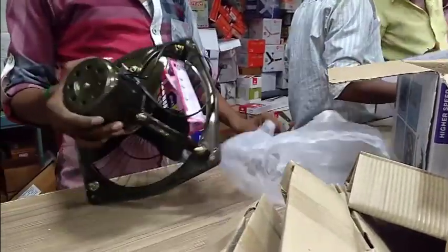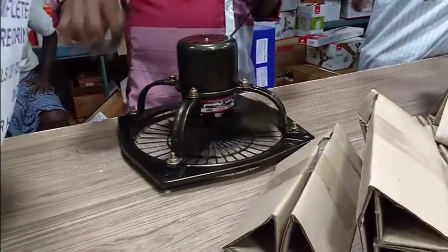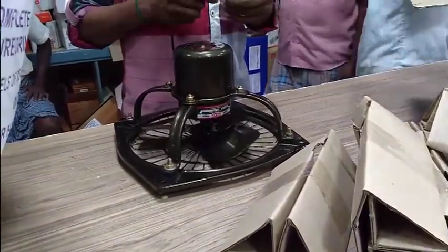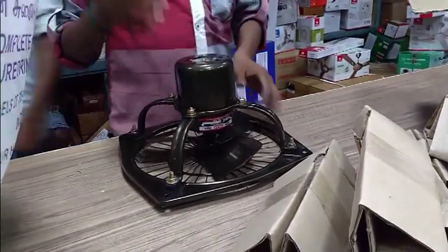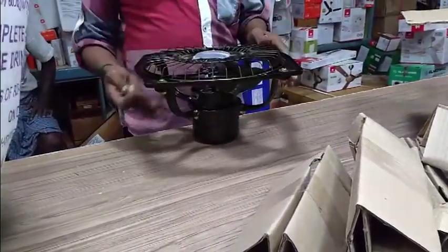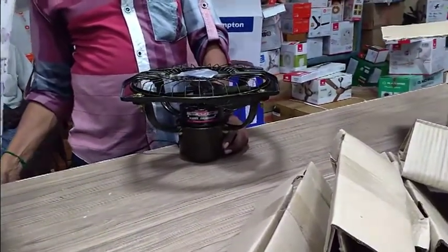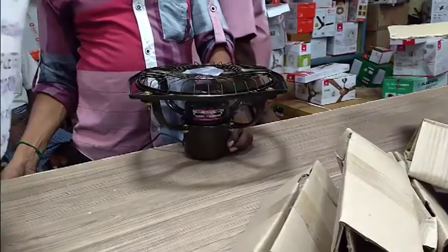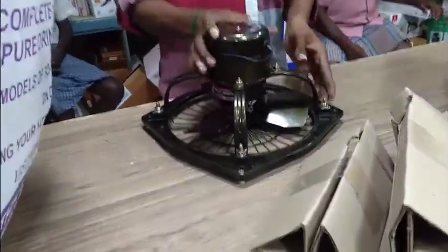The price is 1,050 rupees, Polar Company, high speed. You can close the lid with metal. So if you want to close the lid, you'll need to use the metal closure.